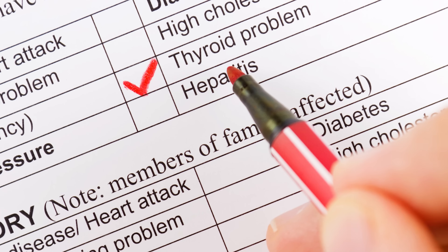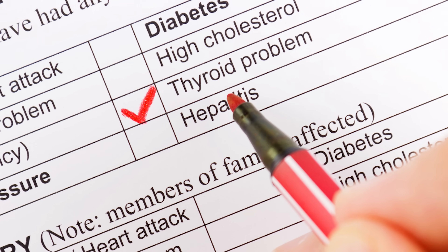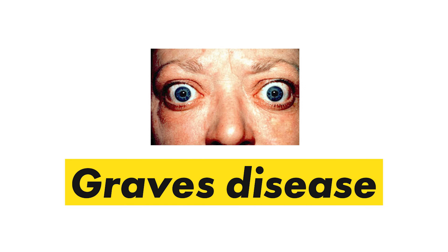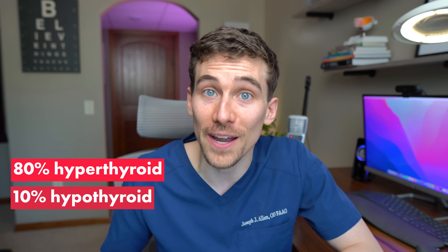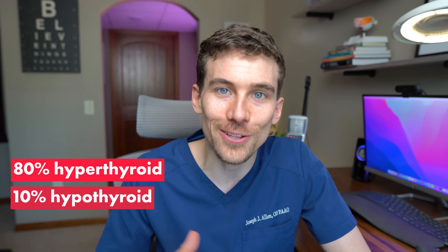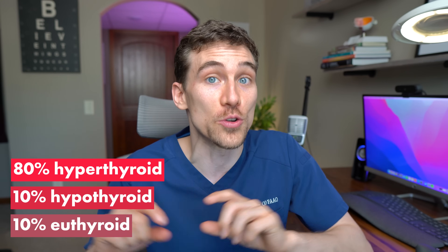The first thing we have to mention about thyroid eye disease is that you can have thyroid problems affecting your eyes with any level of thyroid dysfunction. Most people do end up having hyperthyroid, especially in the case of an autoimmune condition called Graves' disease. However, even though about 80% of all cases of thyroid eye disease involve someone with hyperthyroid, about 10% of people with hypothyroid can still get this, and even people with euthyroid — normal thyroid levels — can still end up getting thyroid eye disease. So this is something both eye doctors and medical doctors should be watching for.